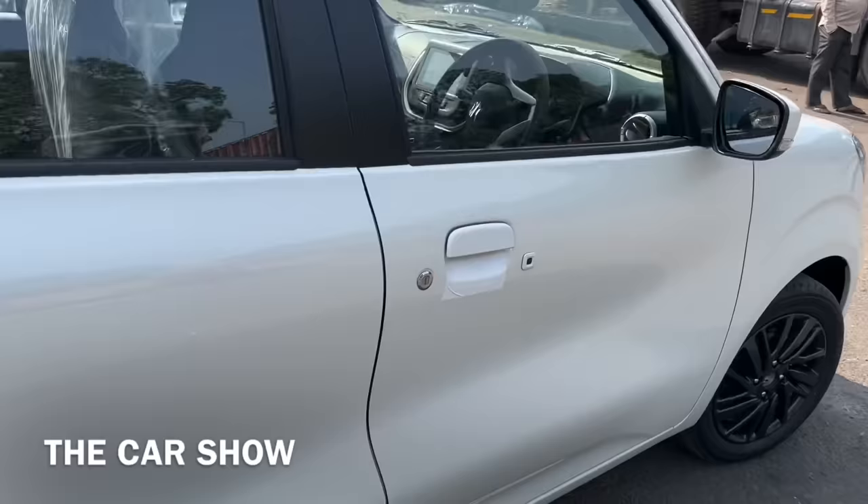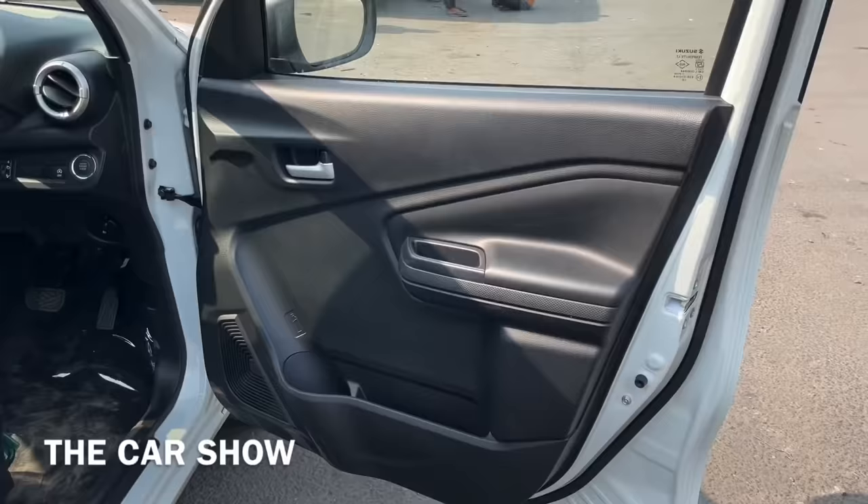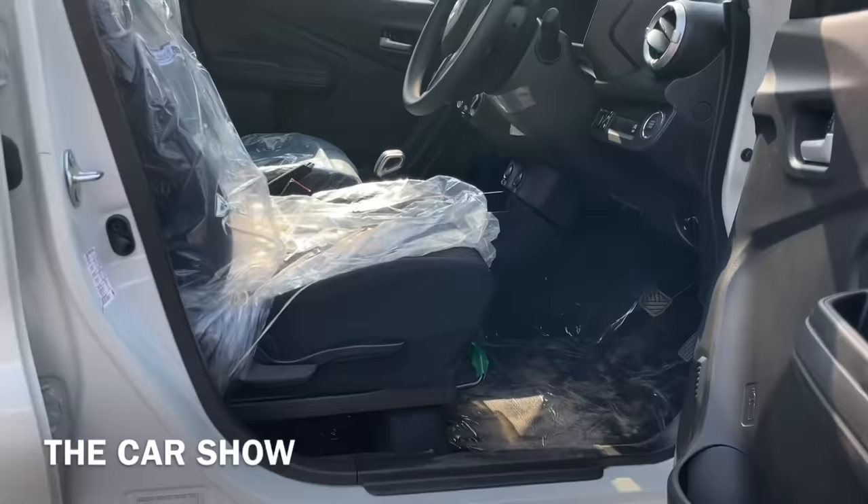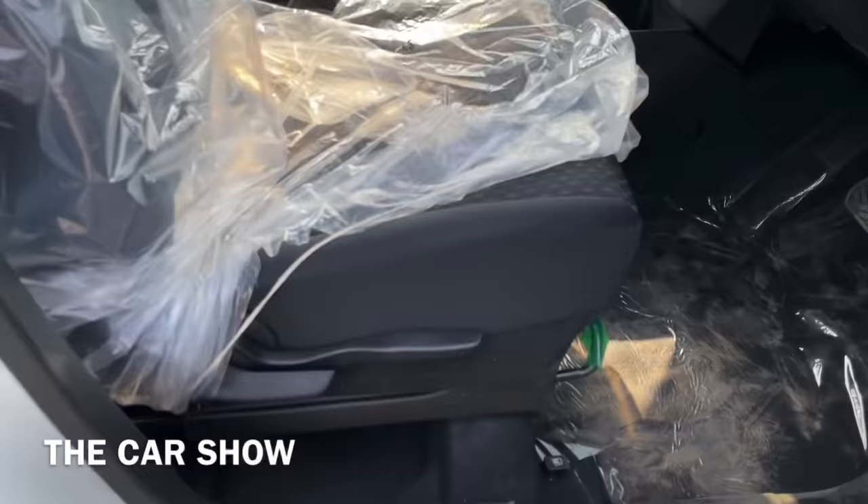Let's go inside the car and check the interior. Here you get a request sensor and keyless entry. You can see the driver-side door pad, which has a single-tone black finish. You get storage space, a bottle holder, and a speaker. There's a wide-opening door for easy entry and exit. The driver-side seat has a manual adjustment and height adjustment option.